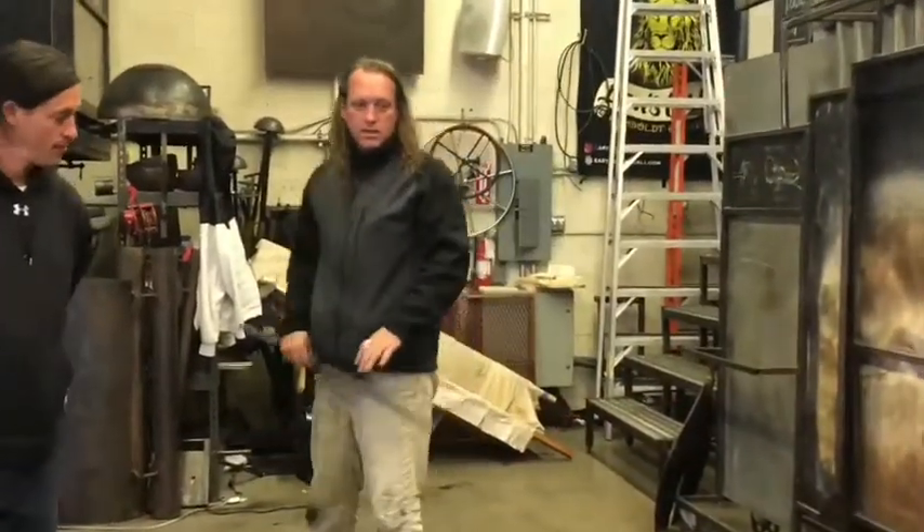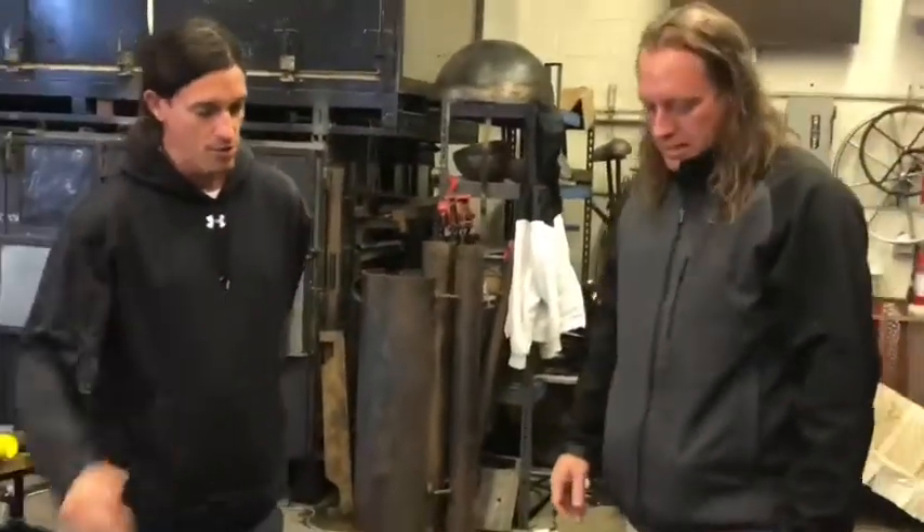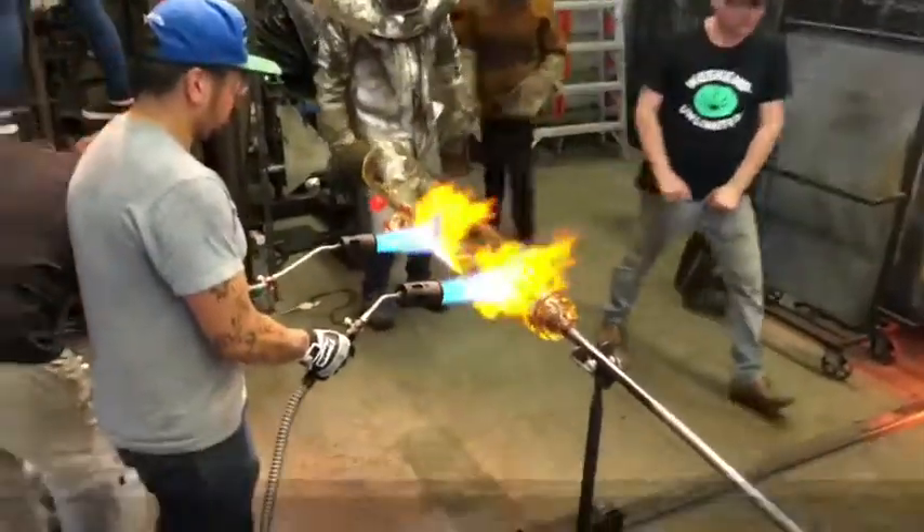My role today is keep the ship afloat, keep us on course, keep everybody really focused. We're playing with hot fire — basically, we're working with lightsabers. We could take an arm off with one of these blue flames.